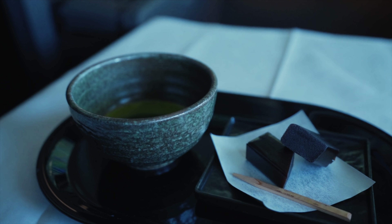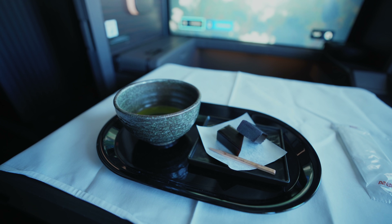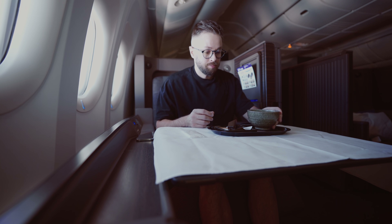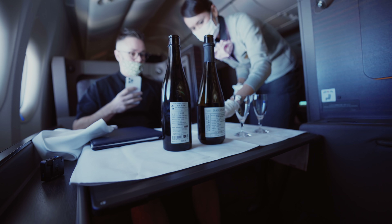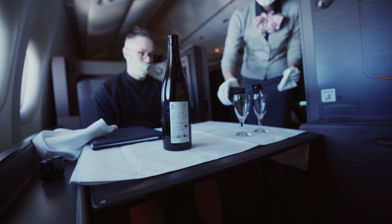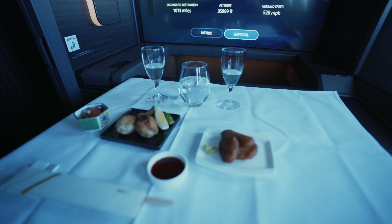After a four-hour nap, I decided it would be poor form not to try as much of the ANA first class menu as possible. I kicked things off with a matcha tea paired with some traditional Japanese candy, before figuring out the wise thing to do would be to try a sake tasting. The crew insisted I try the accompanying selection of Japanese snacks — and who am I to say no?